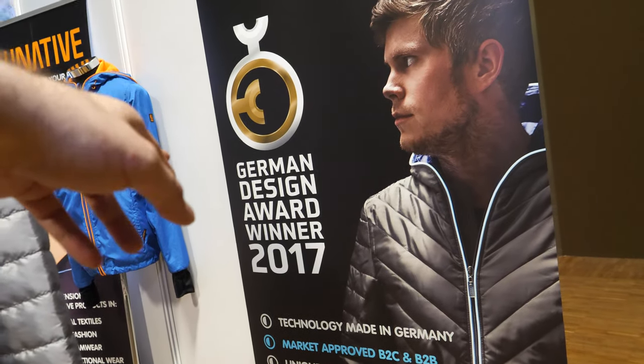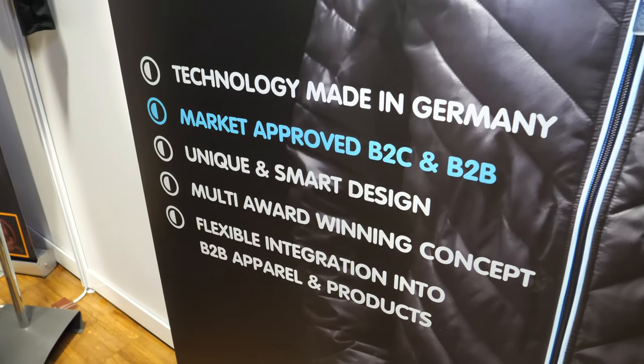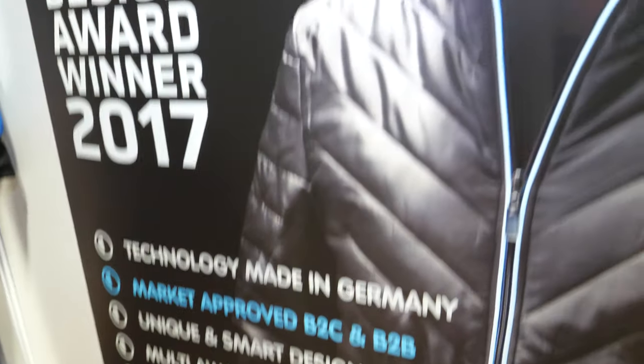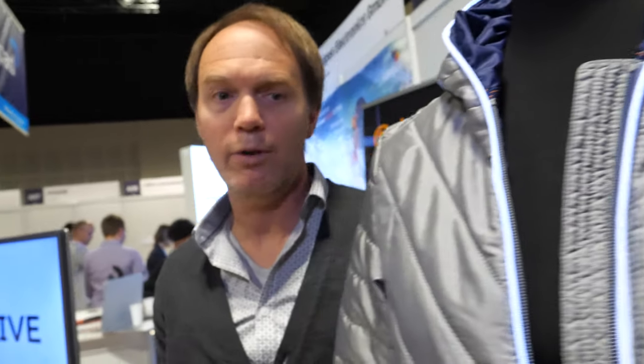And this is a German design award? Yes, we got the German design award for the Audi jacket in collaboration with Audi in 2017. This was our market launch in the B2B arena. We had an R&D phase of three years.